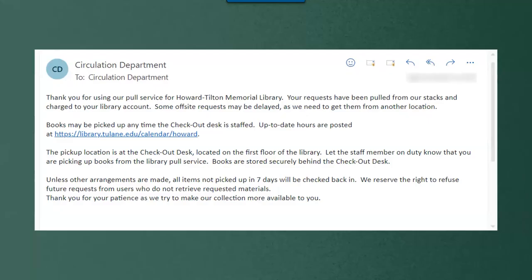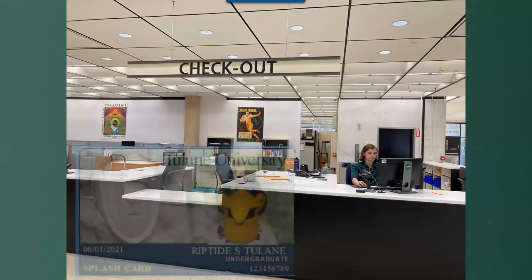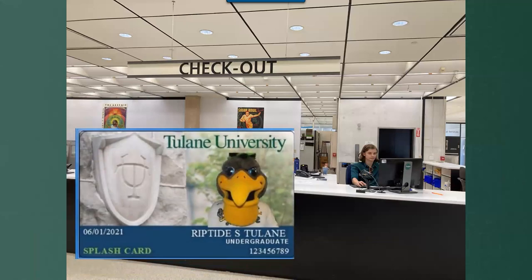In 24 to 48 hours, you'll get an email letting you know that your book is ready to pick up, with instructions on which library location and checkout desk to go to. Don't forget to bring your splash card to swipe at checkout.